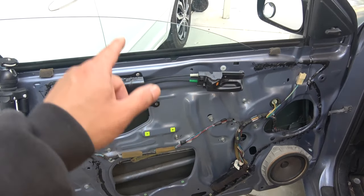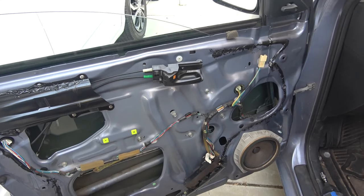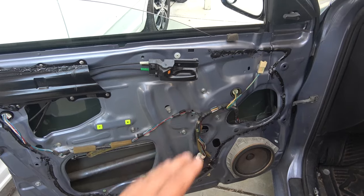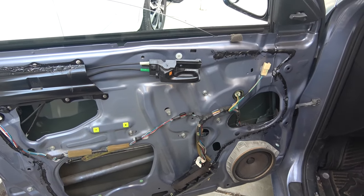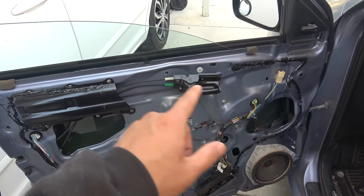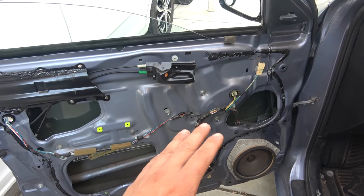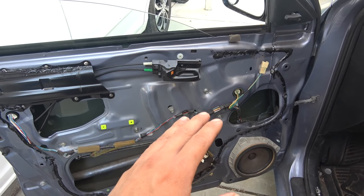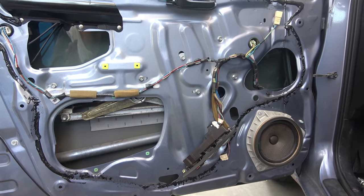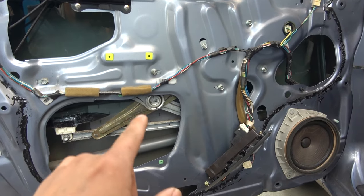Today we show you how to fix a glass window that goes off track on your car. What I have here is a Toyota Matrix 2004 model. This is a very common problem, so it would apply to any car. This is not a typical video on my channel, but when I encountered this problem I did a search on the internet trying to find a solution but couldn't find one whatsoever — either on Google or on YouTube — so I decided to make this video. Hopefully it will help some of you guys.